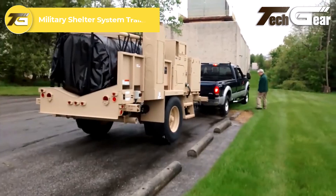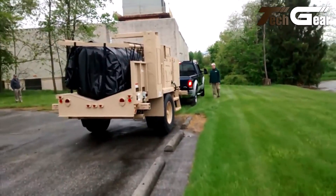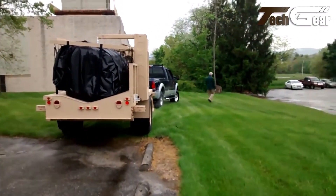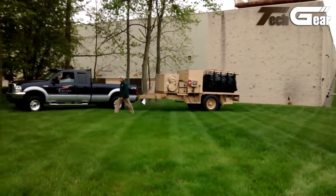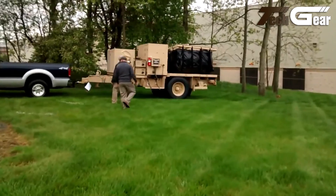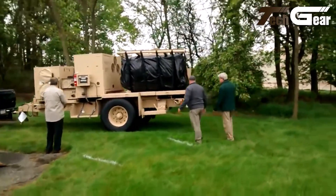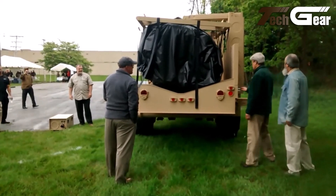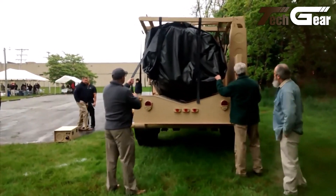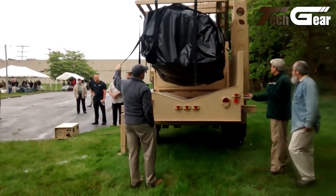Military Shelter System Trailers are robust, versatile units designed for rapid deployment and adaptability in various environments. Constructed with durable materials, they offer reliable protection against harsh weather conditions, making them suitable for both military operations and civilian applications. Users have reported that these shelters maintain comfortable temperatures, staying warm in cold weather and cool in hot climates. The trailers are engineered for easy transport and setup, featuring tie-downs and tow shackles that allow them to be mounted on various transport modes. Overall, they are highly regarded for their construction quality, versatility, and performance.